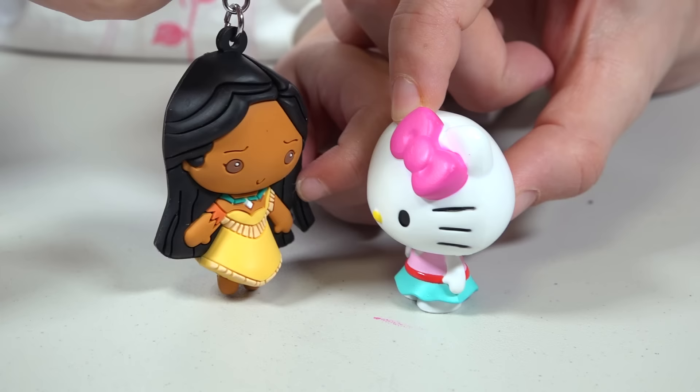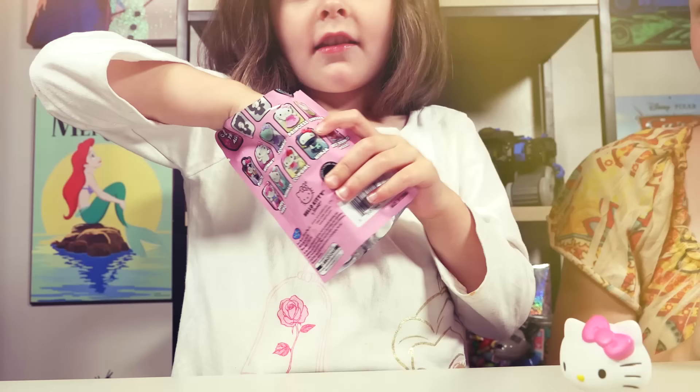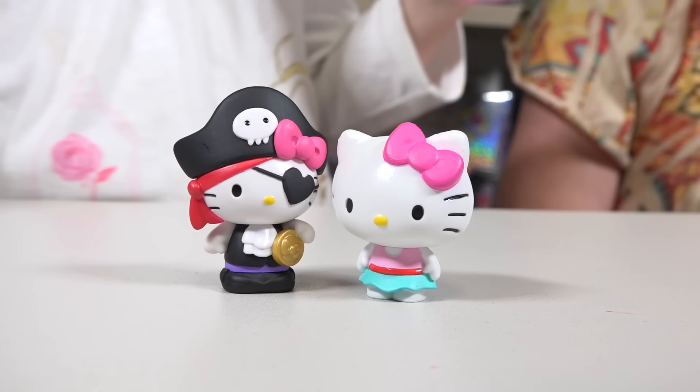I want Hello Kitty! This is the last one! And I bet it's super cute! Oh it's another pirate! But it's so cute!